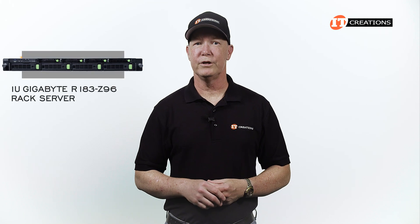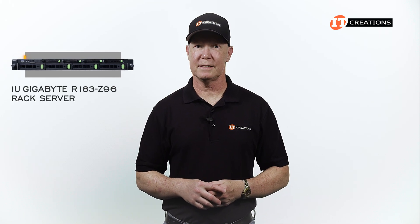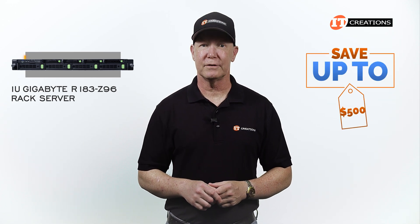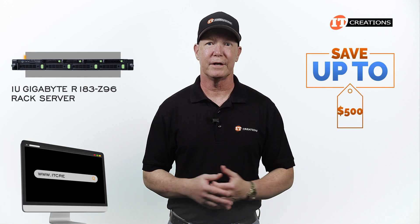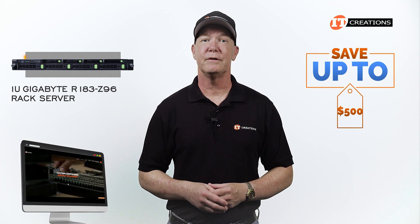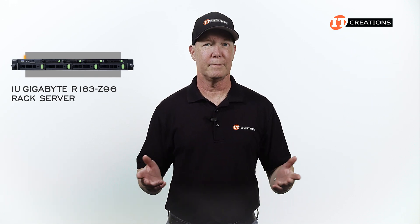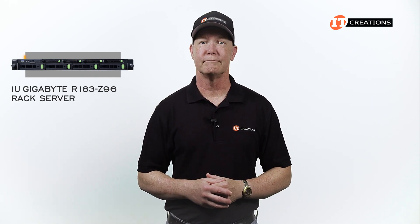Are you interested in adopting this 1U Gigabyte R183-Z96 rack server? If you are, then for a limited time you can save up to $500 on a system that's listed or one that you can configure at IT Creations that's valued at $5,000 or more. Just click that link for more information, and when you're ready to make a purchase, just mention this video.